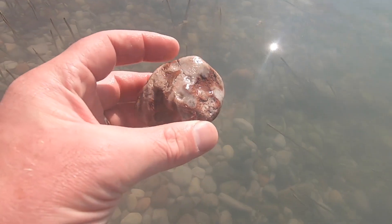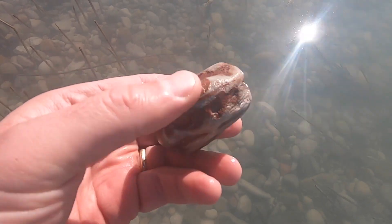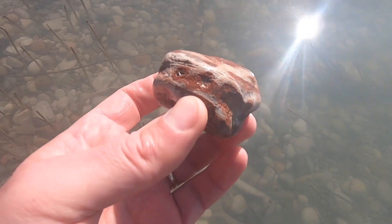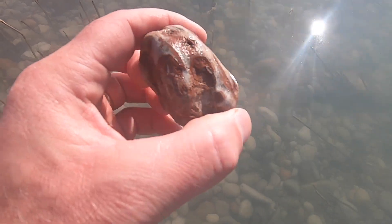They just pulled this out of the water and it kind of looks like fossils in the white part there. You don't usually see red around like that. Don't know what that is, but kind of cool though.